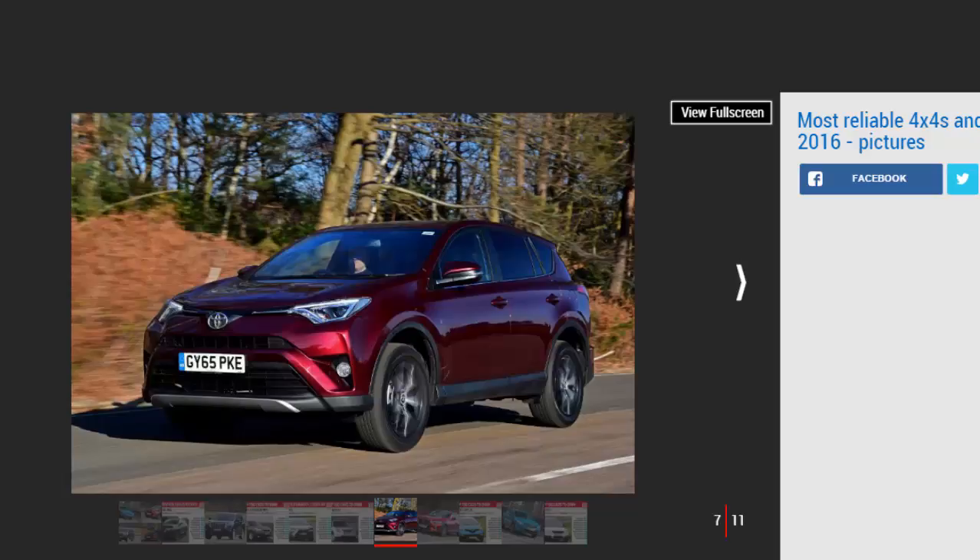The RAV4 also scores well for the usual Toyota mainstay of build quality, plus the compact SUV puts in a good performance for practicality, courtesy of its spacious interior and big boot which has a 100-litre storage area under the floor. Running costs are a problem though — owners don't think the 2.0-litre petrol and diesel engines, or even the hybrid, are particularly economical.